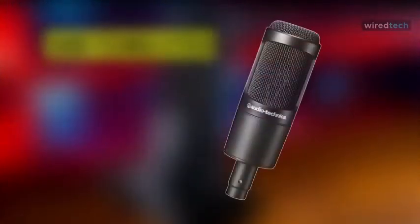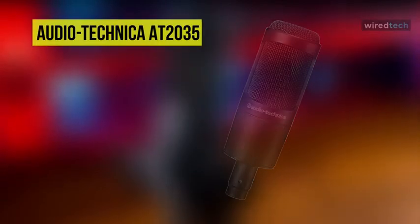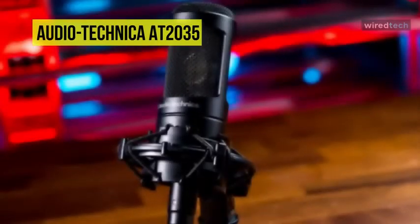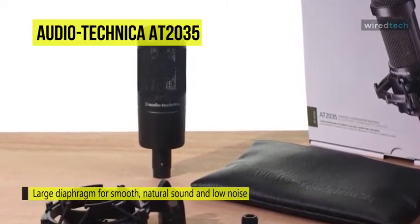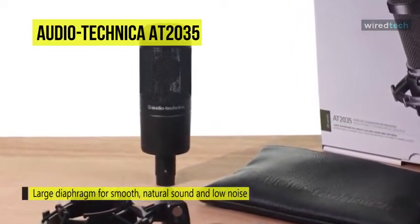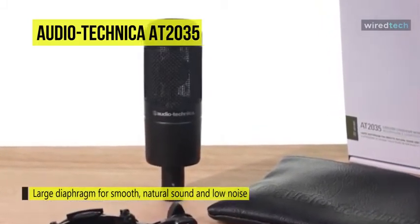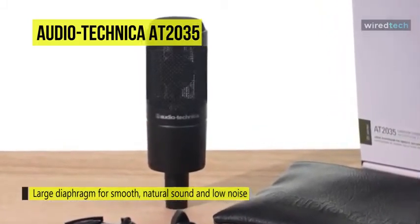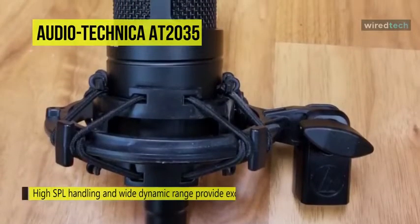The AT2035 large-diaphragm condenser microphone from Audio-Technica features a side-address design and can be used in home, project, or professional studio applications, as well as live performances. It offers a cardioid polar pattern for minimal feedback and off-axis noise. The element and output stage combine to produce a smooth yet natural audio quality with low noise.